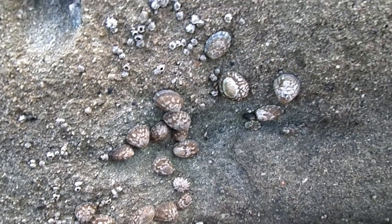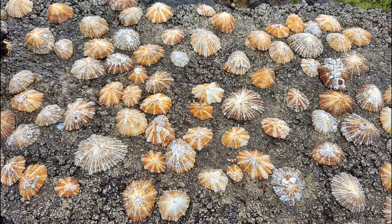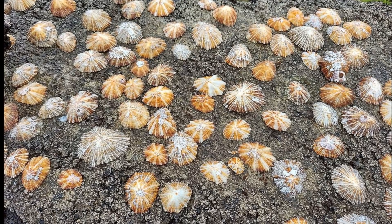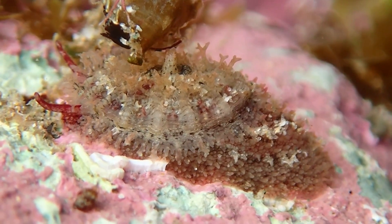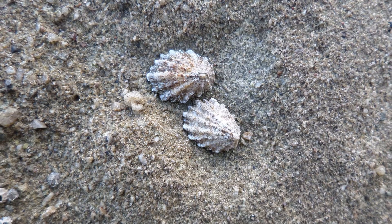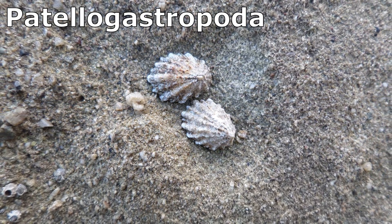Limpets are aquatic snails that are characterized by a conical shell and a strong muscular foot. They are distributed throughout the world. Various groups of animals are referred to as limpets, and those in the group Patellgastropoda are considered true limpets.